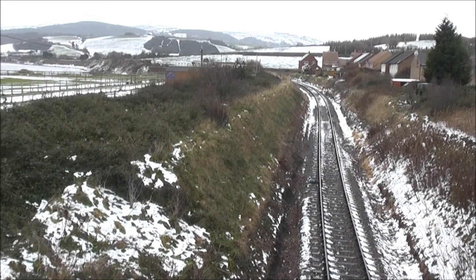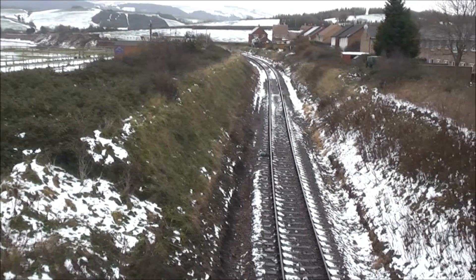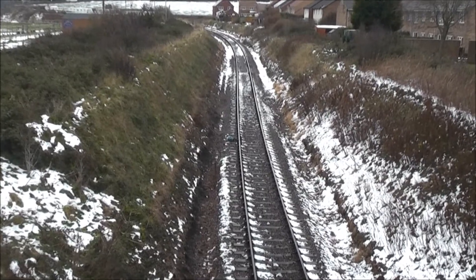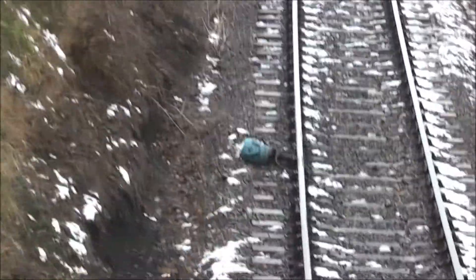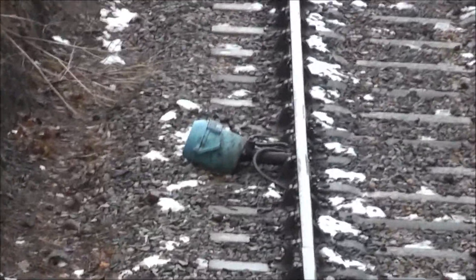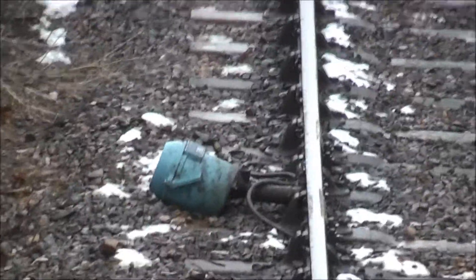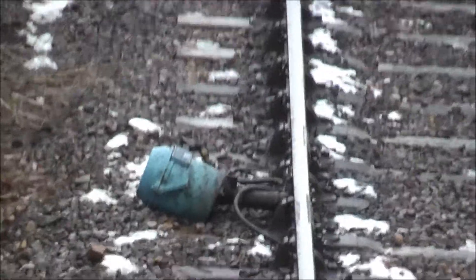There are still signs of snow besides the tracks — what's that doing there? I'm not sure what that is. Let's clear the tracks anyway.